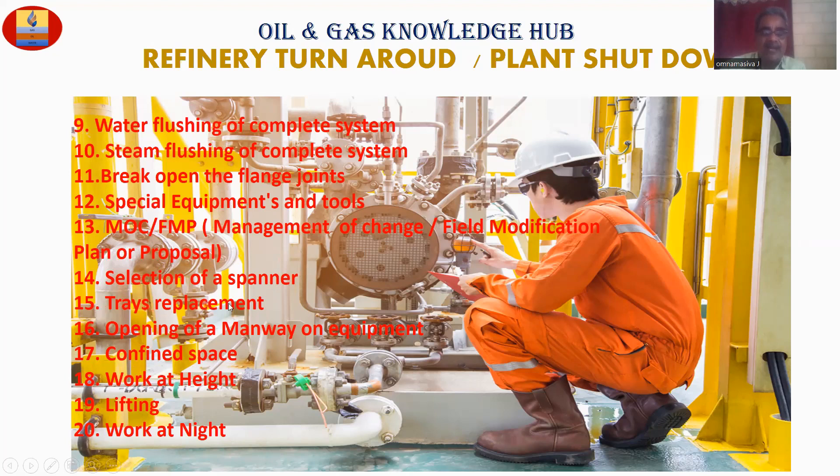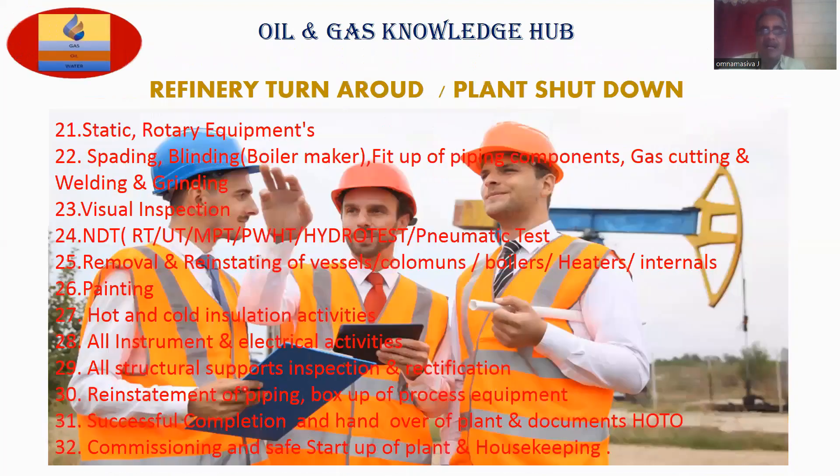Point number fifteen: trace replacement. Point number sixteen: opening a manway on equipment. Point number seventeen: confined space. Point number eighteen: work at height. Point number nineteen: lifting. Point number twenty: work at night. Point number twenty-one: static and rotary equipment. Point number twenty-two: spading and blinding.